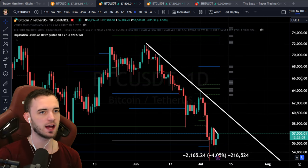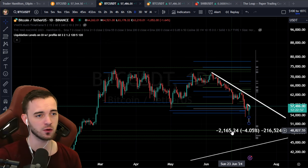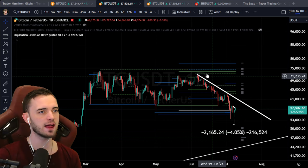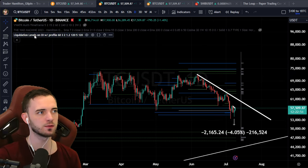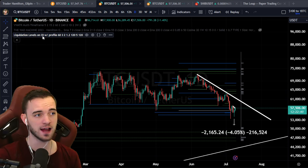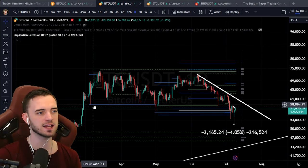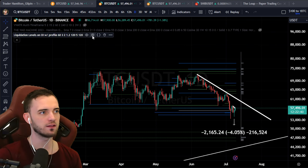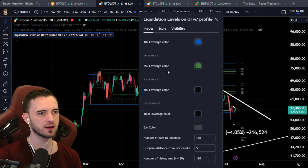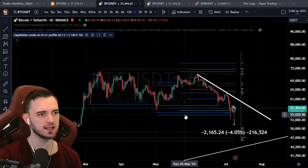I want to show you an indicator that could potentially mean we head up fairly soon. This is liquidation levels based on open interest and volume. If we get enough volume, it calculates essentially a 10x liquidation level from that point and draws in various lines. We've disabled everything except 10x, 25x, and 5x.